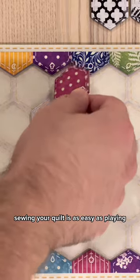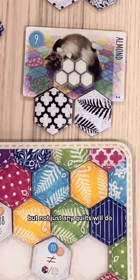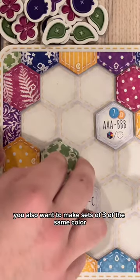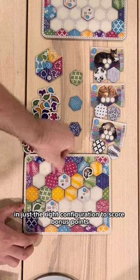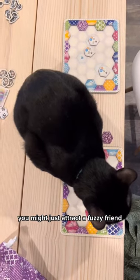Sewing your quilt is as easy as playing, then drawing quilt tiles. But not just any quilt will do. Of course, you want to create pleasing patterns so the kitties know where to curl up and cuddle. You also want to make sets of three of the same color, and you want to try to circle these hexagon tokens in just the right configuration to score bonus points. If you do it all correctly, you might just attract a fuzzy friend.